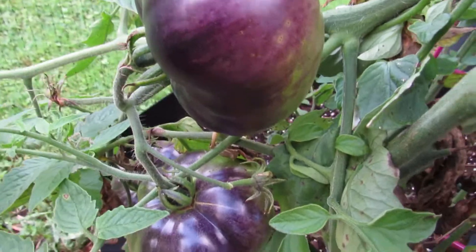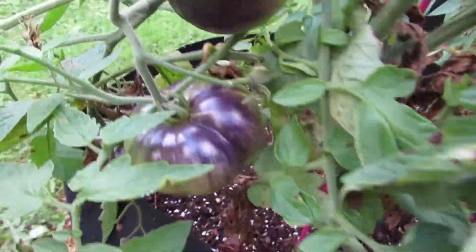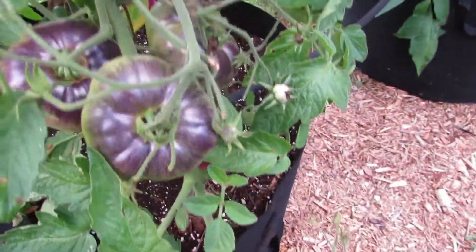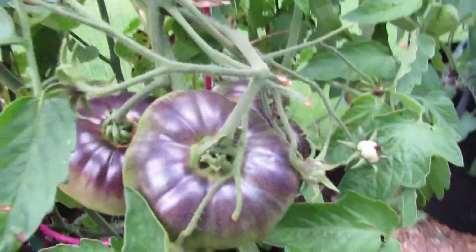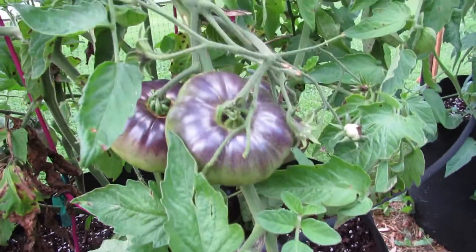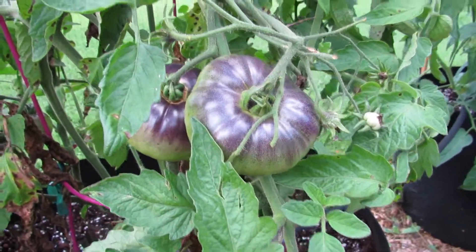I was just captivated by the idea of a blue tomato because it sounds strange. And it's not like one of those scams you see online where they show you a rainbow of tomatoes on one plant. This is the real deal. This is a blue tomato.